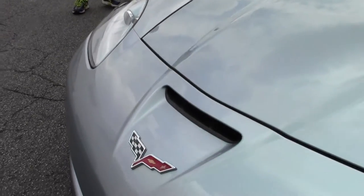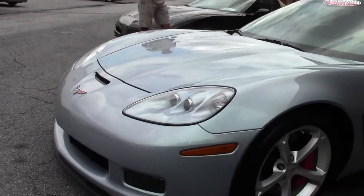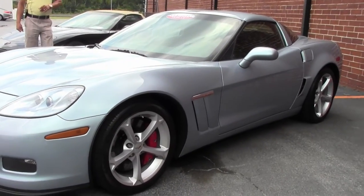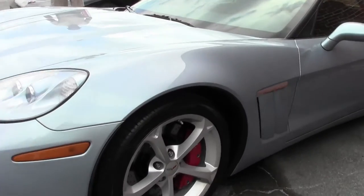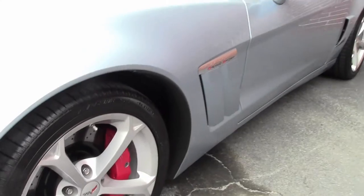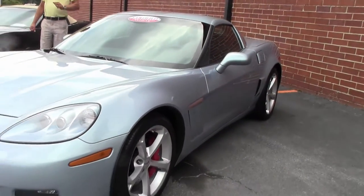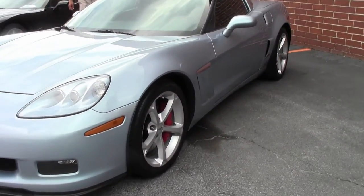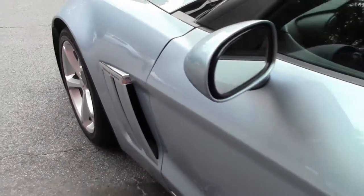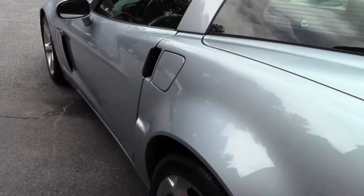Being a Grand Sport car, it's got the wider body on it, bigger wheels and brakes, cross-drilled rotors, and the correct Goodyear Eagle F1 tires. The car is only showing 14,000 miles, so the car is barely even broken in. It's got the six-speed manual transmission, which in itself is very rare to find on a Grand Sport. So not only do you have the rare paint, but you've got the rare six-speed to have a lot of fun in.